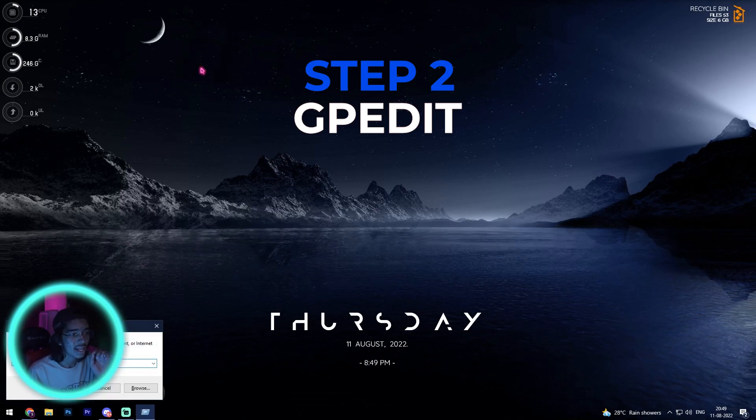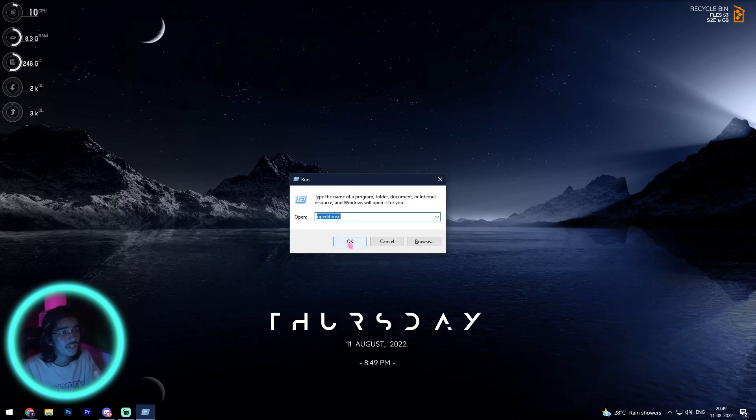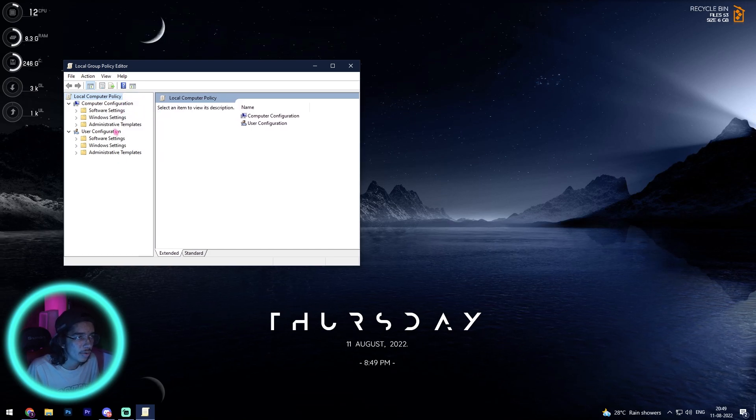Step number two: press Windows + R together and type gpedit.msc. Once you type it in, click OK and the Local Group Policy Editor will open up right in front of you.